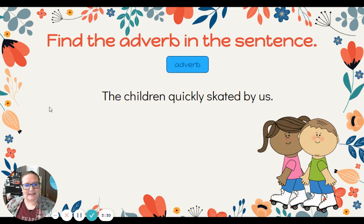All right, last one, friends: The children quickly skated by us. What is the adverb in this sentence? The children quickly skated by us. How did the children skate? They skated quickly.